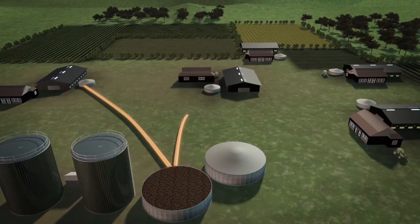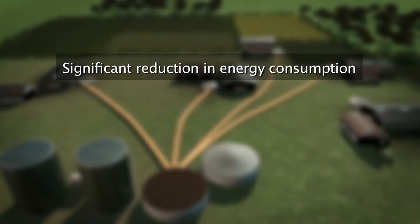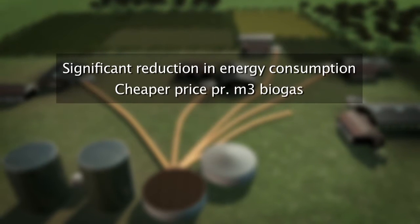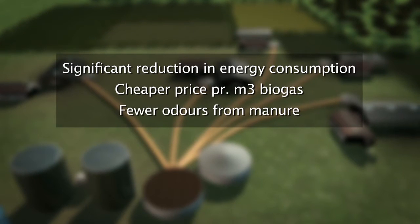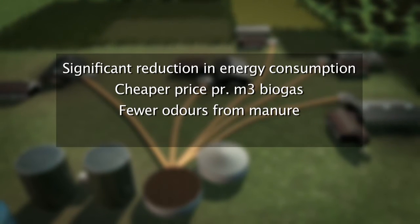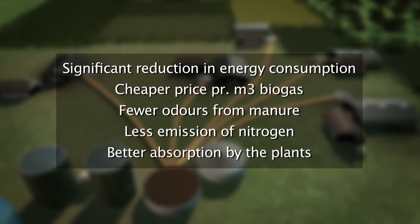The piping transport of the manure means, in contrast to road transport, a significant reduction of energy consumption and a cheaper price per cubic meter of biogas. Additionally, the degassed manure smells significantly less, emits less nitrogen, and is absorbed better by plants on the field.